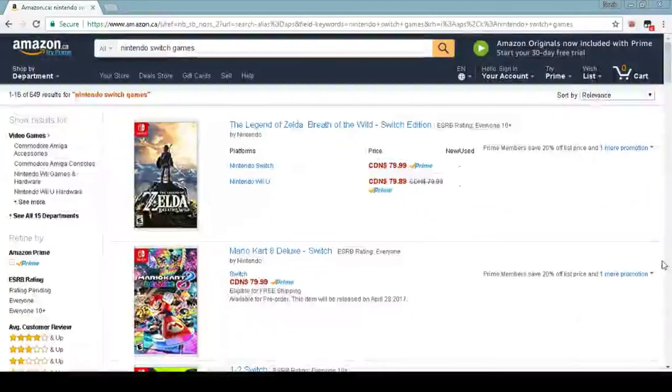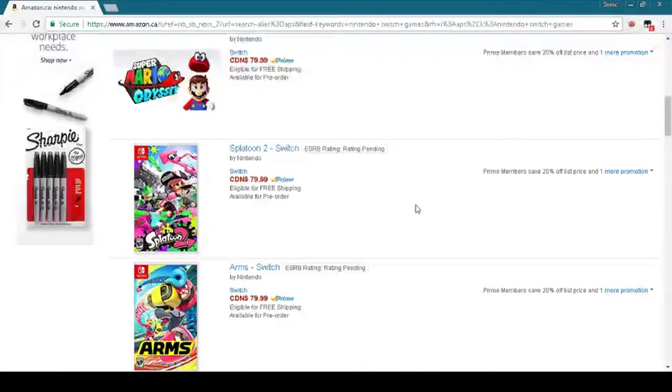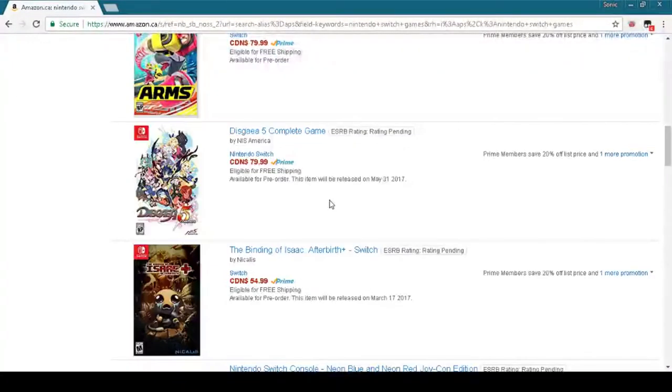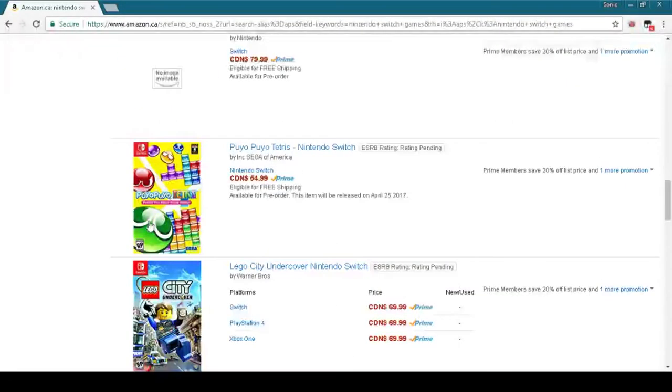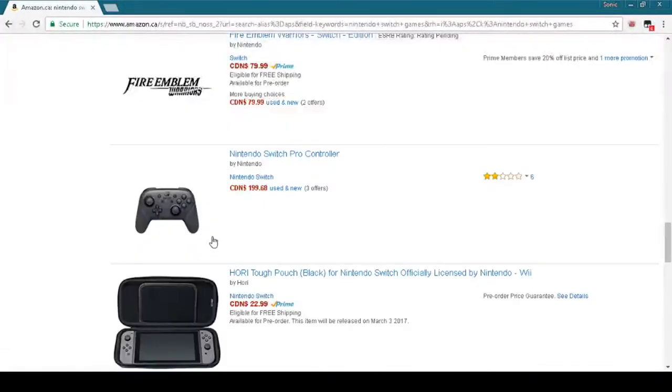Third, pre-order the later games. If you don't plan on getting that many games for the Switch, you can skip this one. But if you are, pre-order the games now. If you don't, when it comes close to the games' releases, they'll be all sold out. This doesn't affect launch titles like 1-2-Switch and Breath of the Wild, because you can probably get those when you go to pick up your Switch.